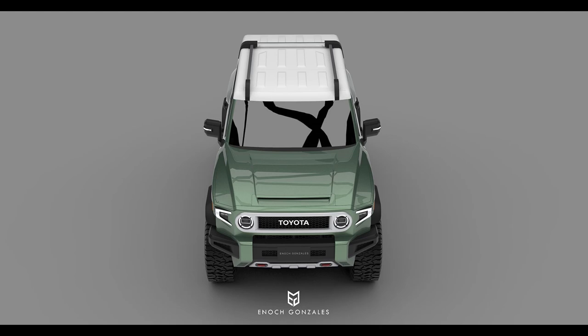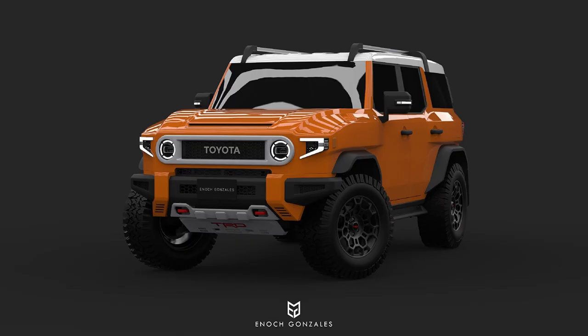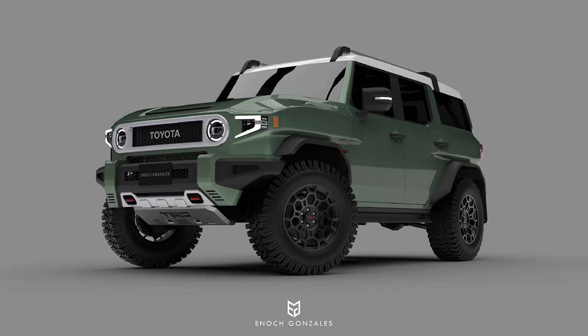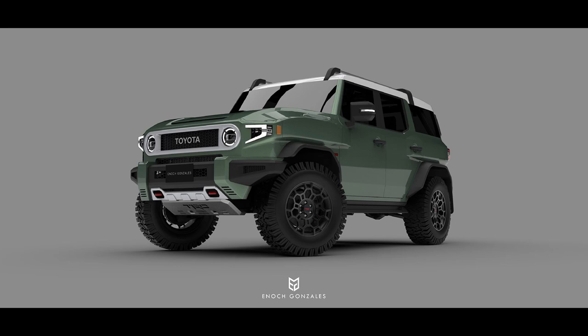I first saw this concept being shared in another YouTube video and then on carbuzz.com and just had to share my own thoughts on it, since I honestly think it is really great. I sure hope Toyota sees concept work like this and gets an idea of what FJ Cruiser fans really want. I feel like this concept addresses many of people's main concerns with the original FJ Cruiser, so props to Enoch for his attention to detail.